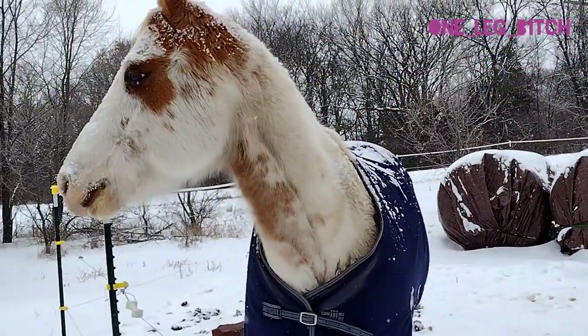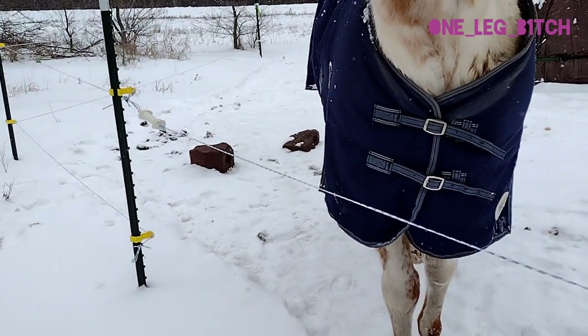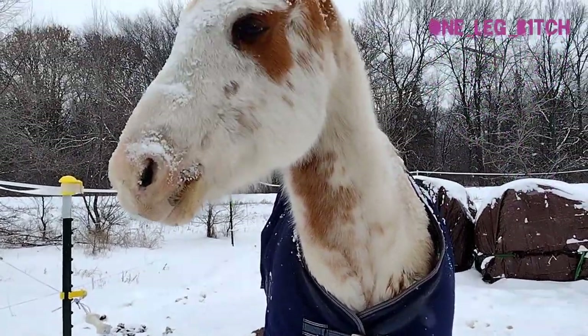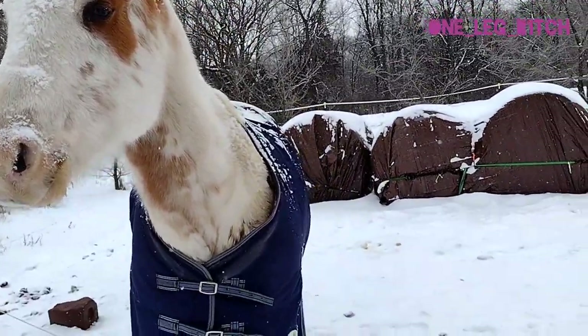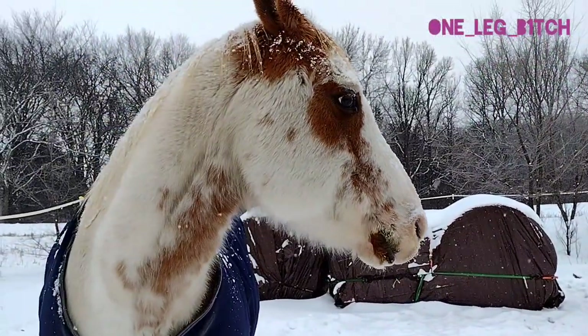Hi pretty girl. Those are her trace mineral blocks. We have those in here to help her stay hydrated — they lick those. They're salty and then they want to drink more water when it's cold.